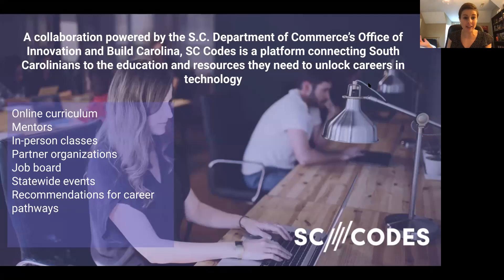Pre-COVID, we were doing a lot of in-person classes, but COVID has turned us all into virtual learners. We are pivoting from classes across the state, partnering with libraries and companies, to more of that virtual platform, which is what we're going to be discussing tonight. We have lots of partner organizations across the state, we are working on revamping our job board, because our goal is to create that pathway from where you're just starting to learn how to code to landing that first job as a developer. We typically have events statewide every month, and we can help you decide on what that next step looks like.